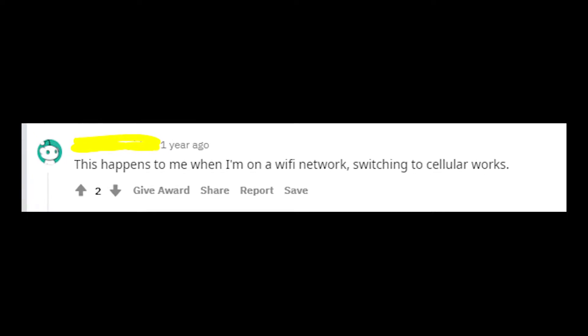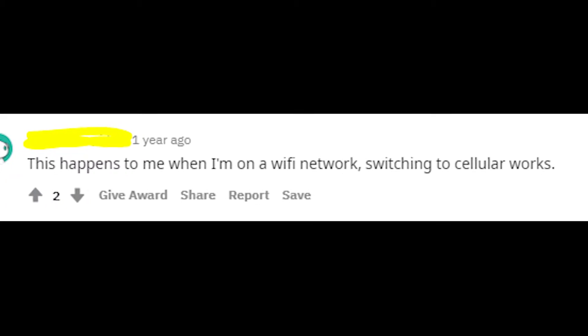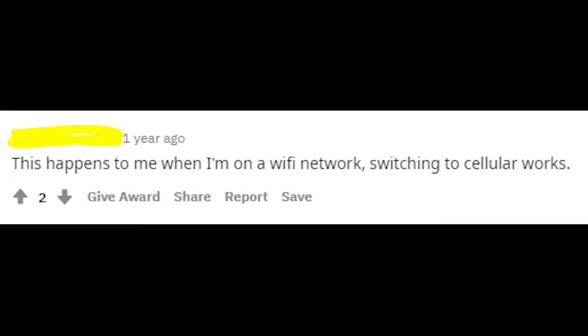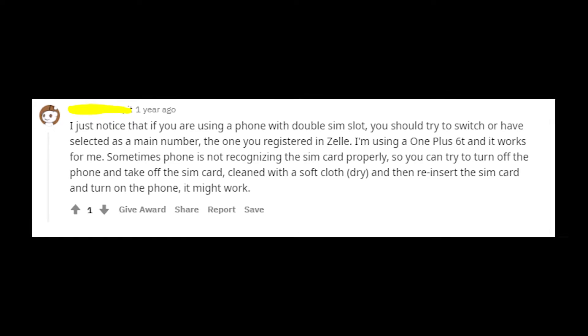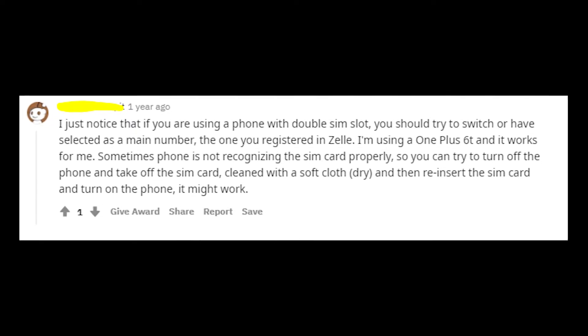Anyway, there are a few things that might help you to get rid of this error message. One of them is to change your internet connection. For example, if you're using Wi-Fi right now, try to use your mobile network — it might help actually. Also make sure that your phone has only one SIM card, because that may also cause an issue with the Zella app.